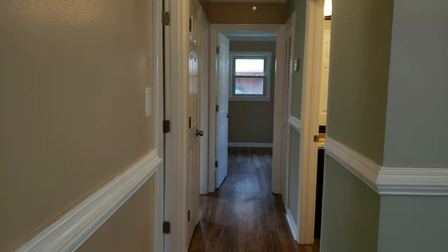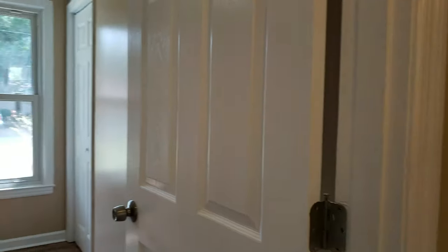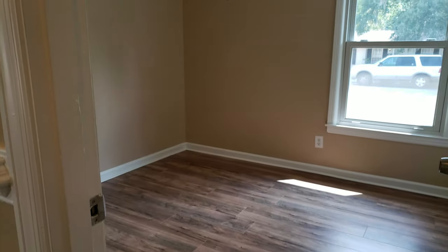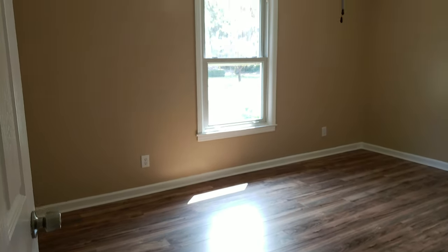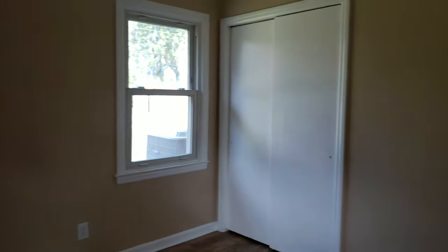It's a real quiet neighborhood back here. On the other side of the house is where we have the three bedrooms. Here's the first bedroom — same flooring throughout, new fans, all new flooring, doors, and hardware. This is the second front bedroom, and this is a slightly larger back bedroom.